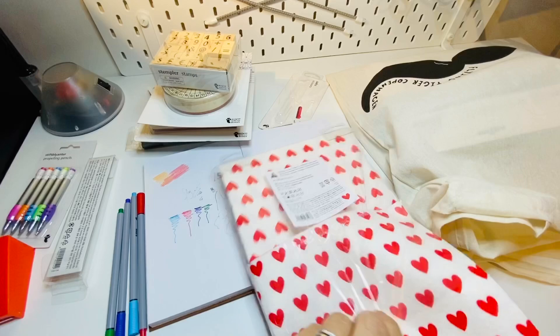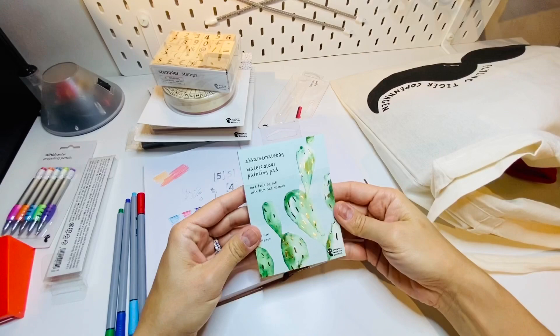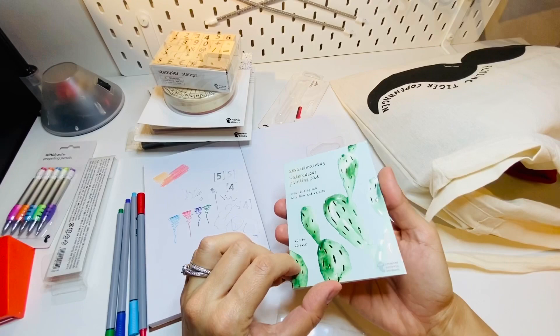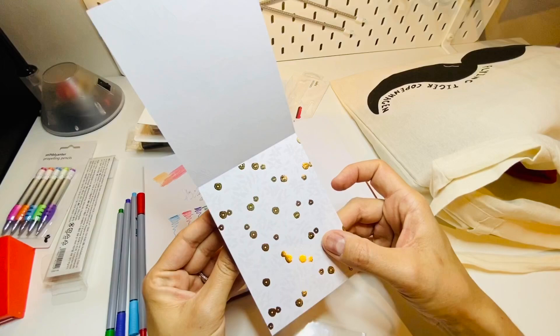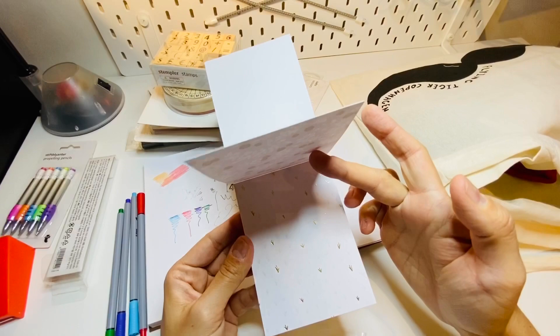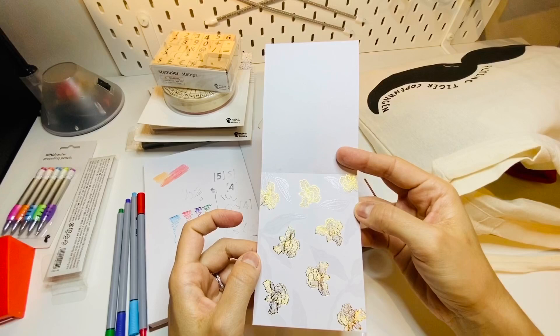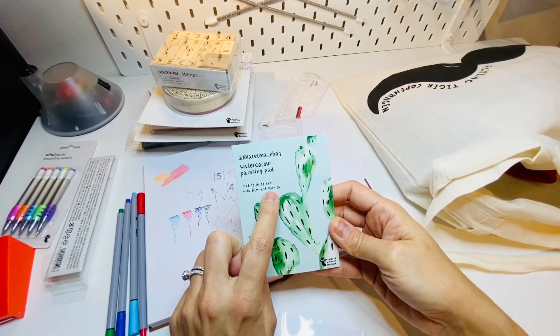Then I got this really interesting find — the only watercolor-related item I could find. It's a watercolor painting pad, and I love the cover with gold accents. What I noticed is that it's like watercolor paper but with a masking layer — it has gold and masking leaves and patterns. I think you paint over it with watercolor and the clear leaf patterns emerge. It says it has film and varnish, so some kind of resist. Super intriguing — definitely going to try this out.